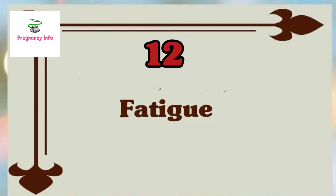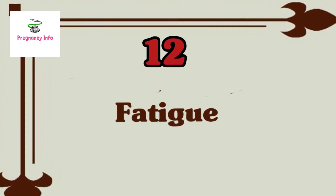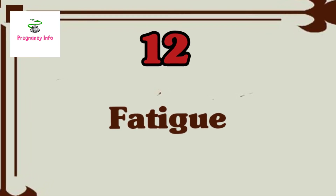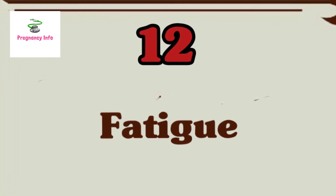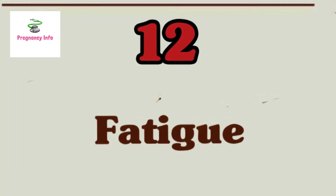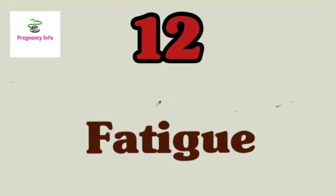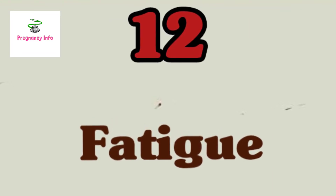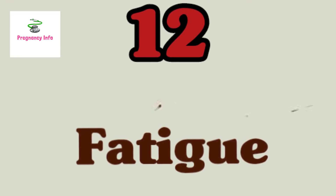Sign twelve is pregnancy fatigue. During the first trimester, you should get ready for afternoon naps and early bedtimes. During the first trimester, your body will be exhausted because there is a tremendous amount of metabolic work occurring and you will need lots of rest. Even if you want to keep up your regular routine, don't try to fight the pregnancy fatigue — just listen to your body and rest when you feel like you need it.